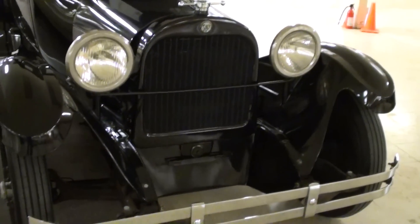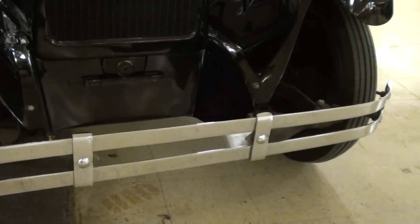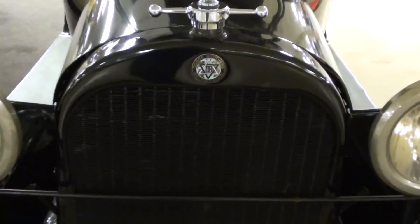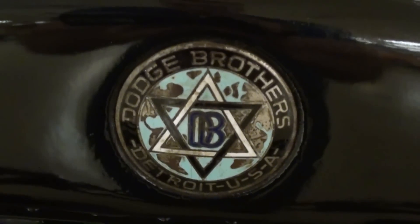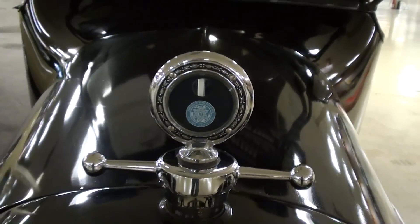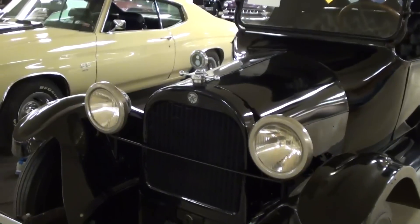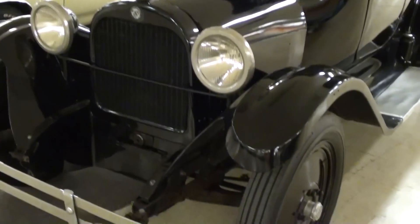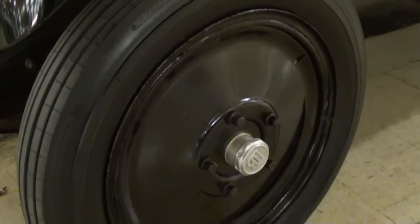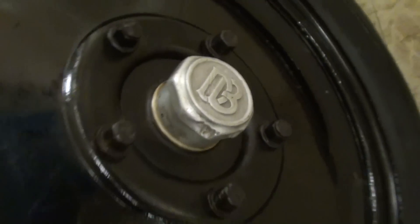You can see it has the original style bumper up front, a nice painted grille shell, and the Dodge Brothers emblem right here in the center. There's a nice polished motometer up top — very sharp. It still has the original style headlight buckets, and I really like these full face wheels they have on here, pretty sharp.